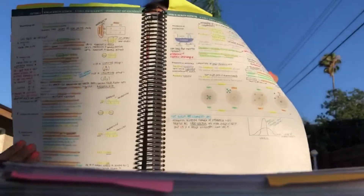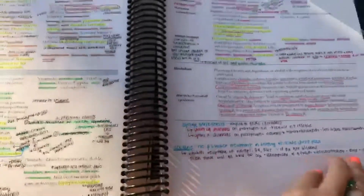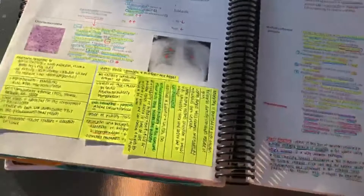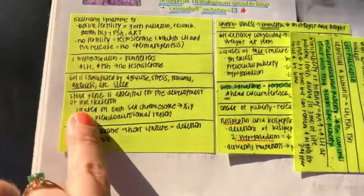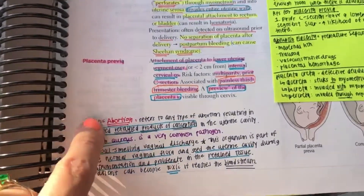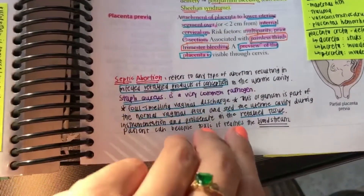The only bad thing I would say about the First Aid book is that it doesn't go into the level of detail that some people might need in order to understand concepts. So I did a lot of highlighting, a lot of writing, a lot of sticky notes — I essentially wrote all over this book. My theory was to use sticky notes for things I learned in class, and things I learned through other resources like Boards and Beyond videos or other YouTube videos I would write directly on the actual page.